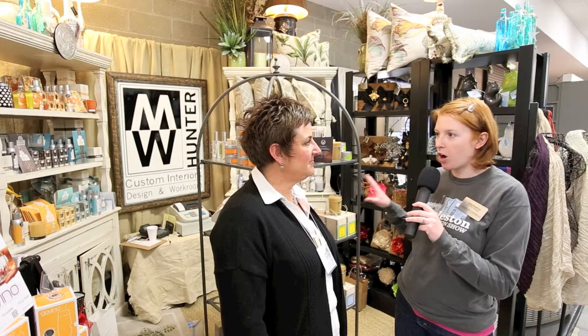I'd say that the stuff that you're selling here will just catch people to walk into your booth, and they'll realize how awesome you are, and then they'll get your design services, right? I certainly hope so. I know they will.